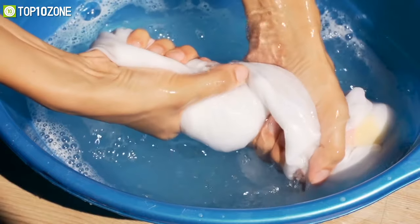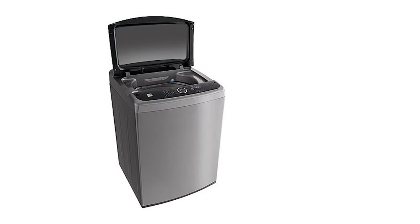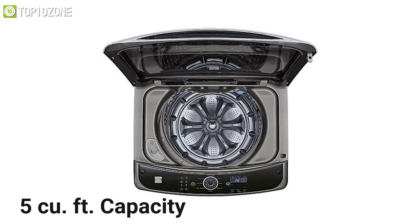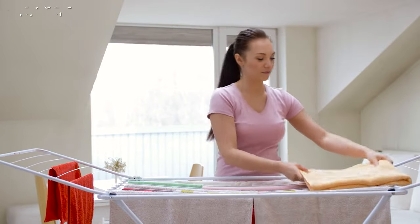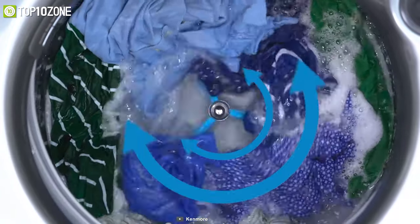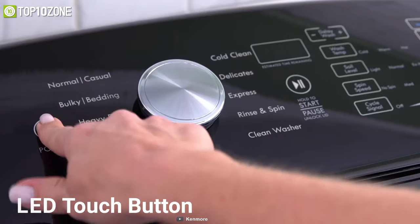Make your next laundry day the easiest you ever had with a little help from the Kenmore Elite 31433, a top load washer with smart features and easy-to-use controls. This washing machine has a five cubic feet capacity that is big enough to handle heavy loads of towels, huge comforters, and hampers of laundry with ease. Its Smart Motion technology blends several wash motions for customized care with all types of fabric, and you will also be able to give your clothes some additional love with multiple custom cycles.